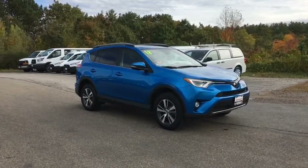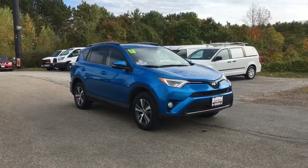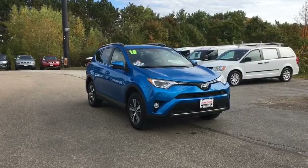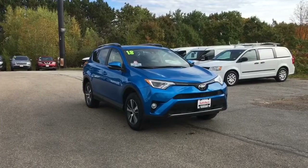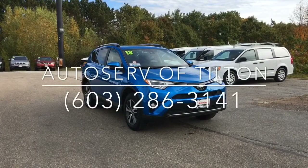It's an SUV for all seasons. Call or come on in today for more information. Here at AutoServe, our people make it happen.